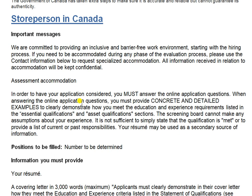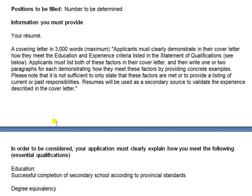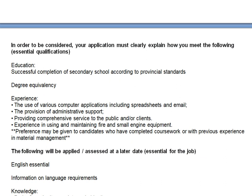If you are interested in the store person position in Canada, read all information carefully. You must provide your resume and a covering letter. A cover letter is necessary for applying to any job — maximum 3,000 words. Applicants must clearly demonstrate in their cover letter how they meet the education and experience criteria listed in the statement of qualifications. Education required: successful completion of secondary school accreditation according to provincial standards.